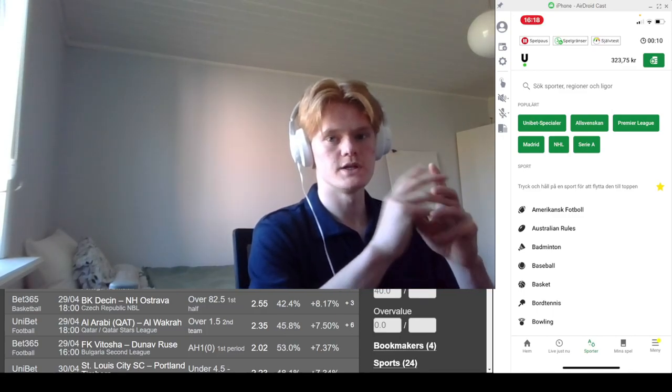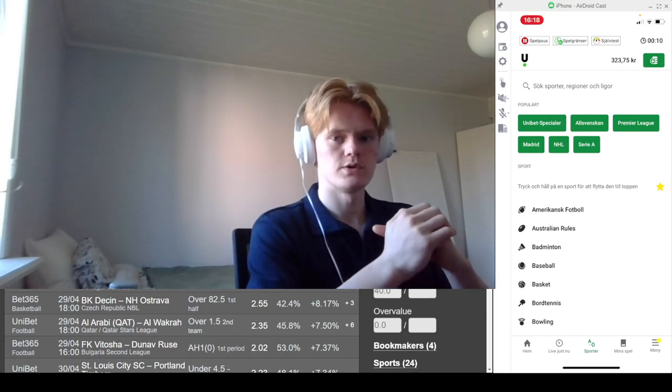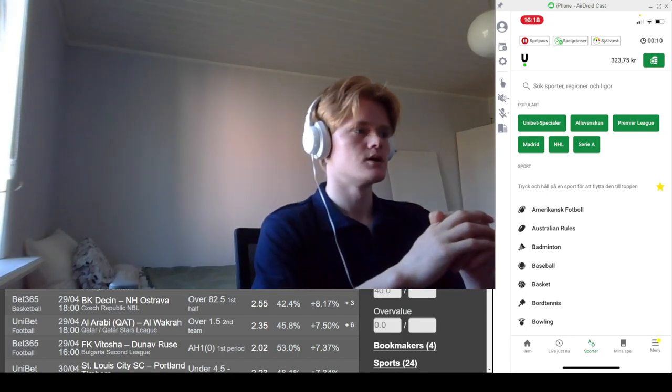Hello everybody and welcome to this video where I teach you how you can bet on sports and actually win. The methods we're going to use in this video are at your own risk, and it is possible that you get limited by a sports betting book. So let's get started.